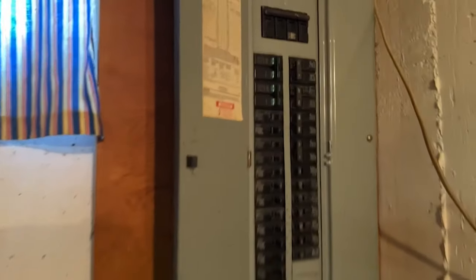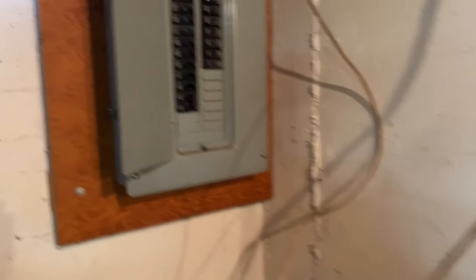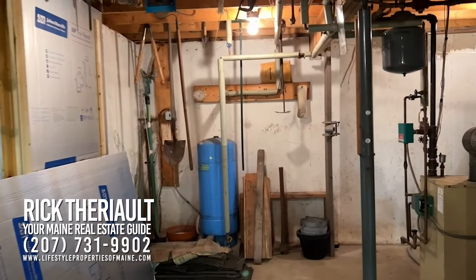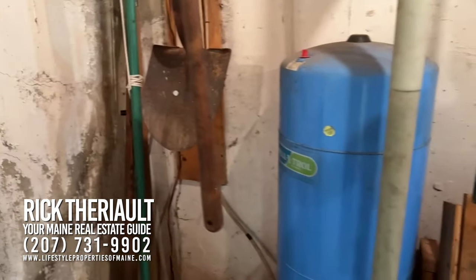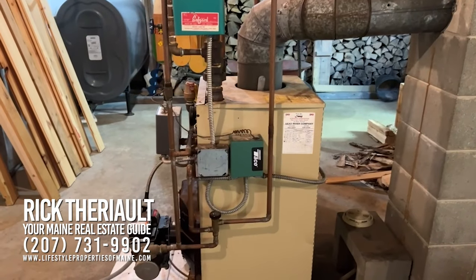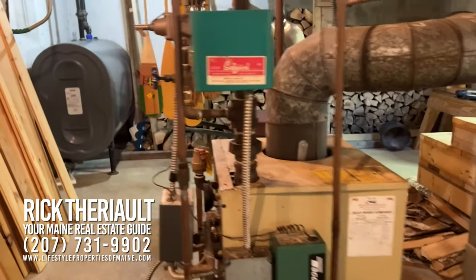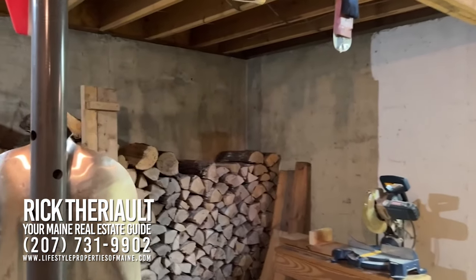Lots of workbench space for projects. You see a service entrance breaker panel. The mechanicals are over here — that's where your domestic water comes in, that's your pressure tank, that's your hot water baseboard furnace, and that's the oil tank. You also have some firewood storage down here for the wood stove upstairs.